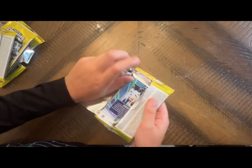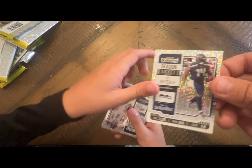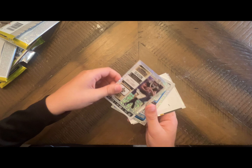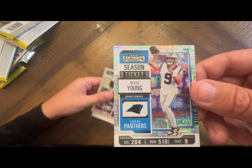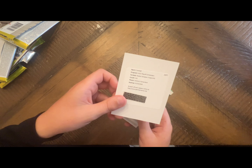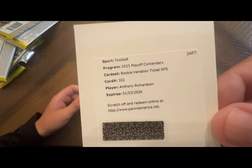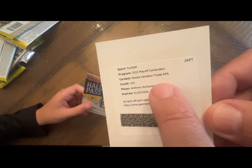Last pack. I think we got all our five autos — a Deacon Mycalf. Patrick Sertain. Jamal Williams — not Willis. Bryce Young. Max Crosby. Anthony Richardson! There's no auto though — it's a Rookie Variation Ticket. Wait — I think it's a signature. RPS is Rookie Patch Signature.